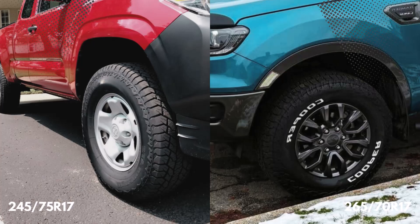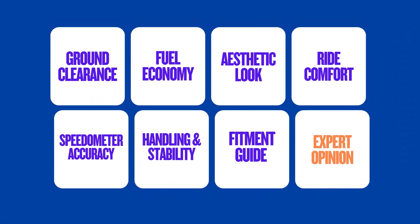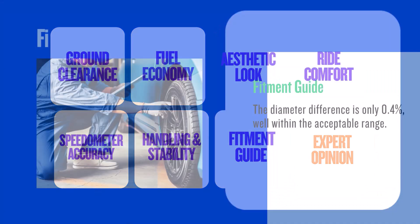Switching from 245/75R17 to 265/70R17 — what's the real difference? Today we'll dive into the pros and cons, and how they impact your daily drive.